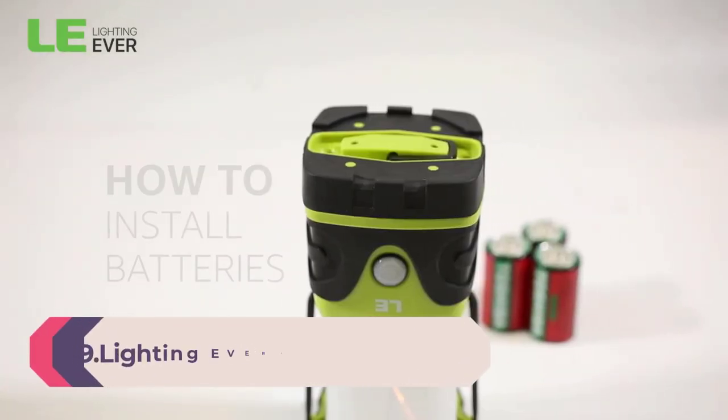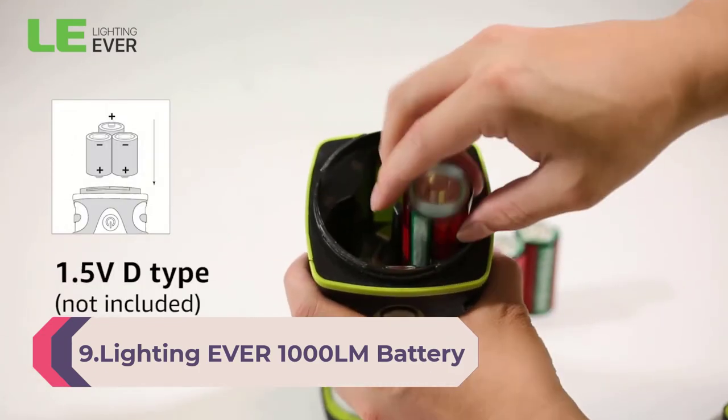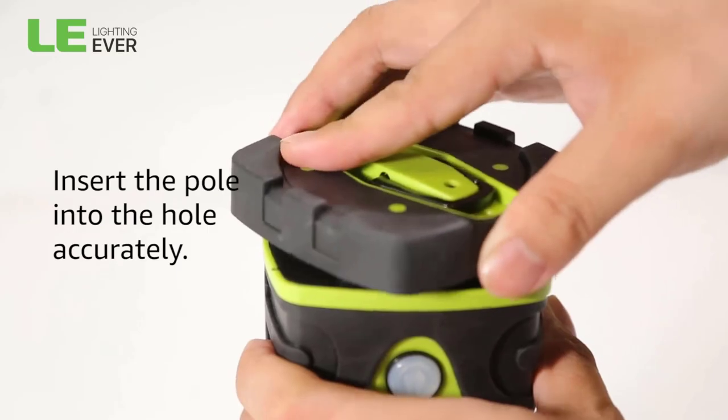Number 9: Lighting EVR 1000 Lumen Battery Powered LED Camping Lantern. Waterproof tent light with 4 light modes. Camping essentials — portable lantern flashlight for camping, hurricane, emergency, hiking, and fishing.